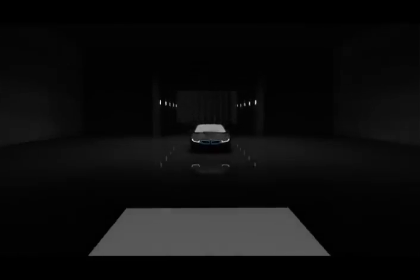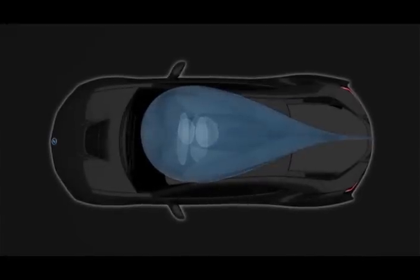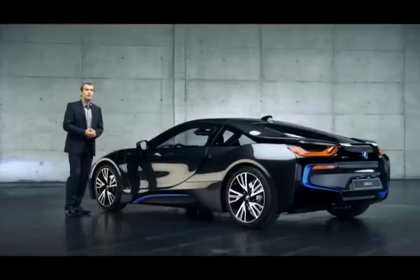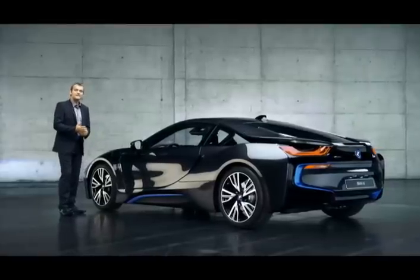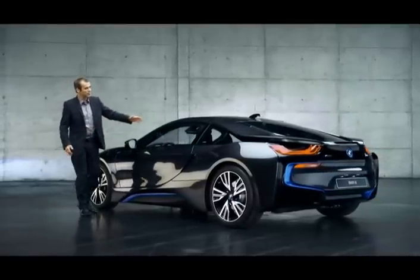Aerodynamics. Inspired by nature, we actually modelled the shape of the new BMW i8 on a droplet of water. The stream flow, as we call it, is a visibly striking styling cue.